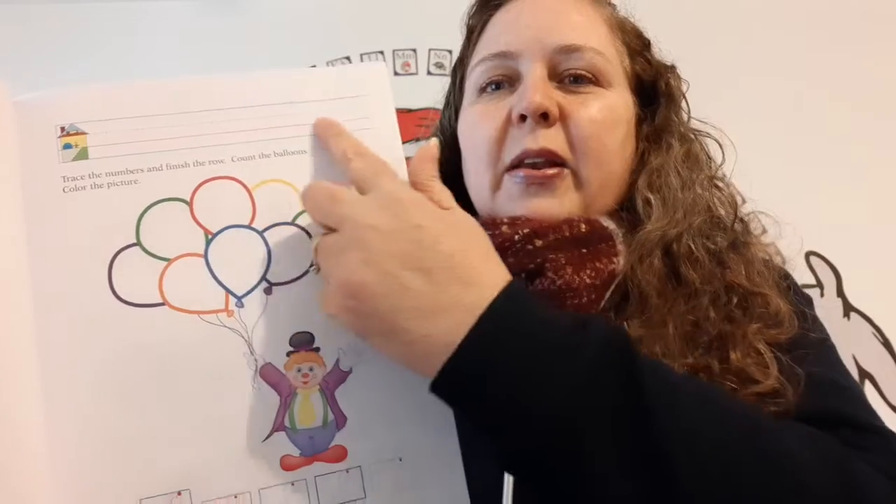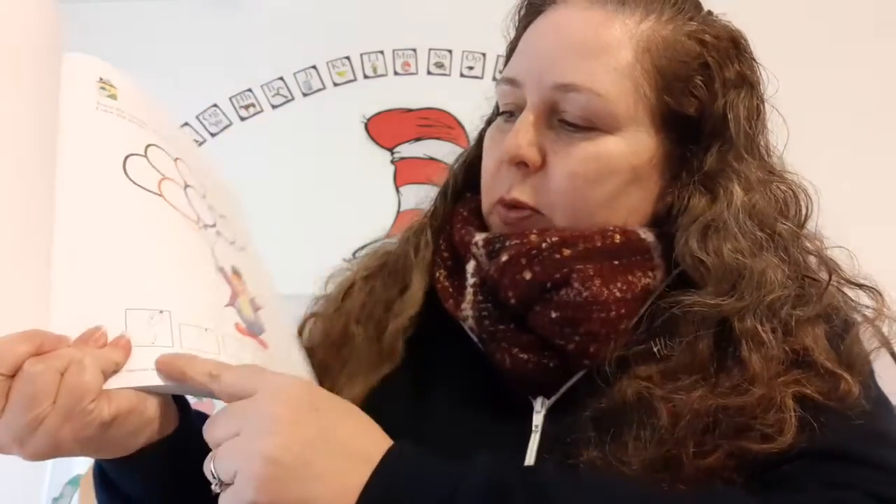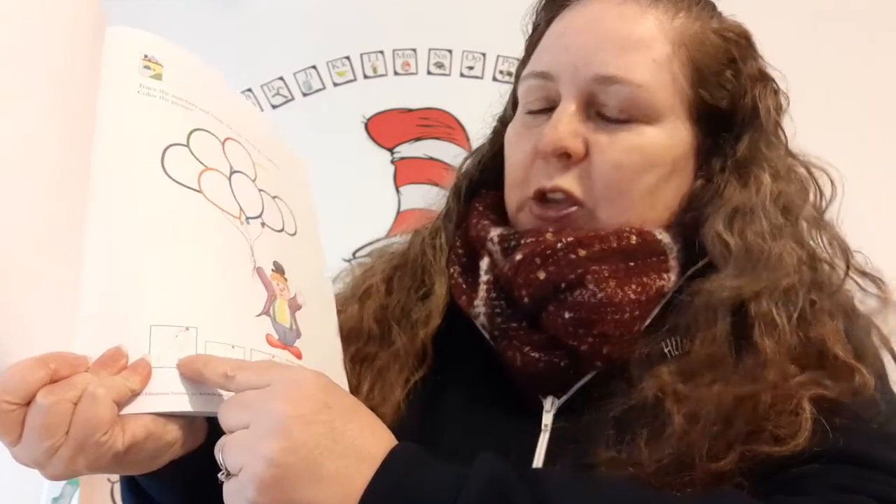Let's make sure to write our name nice and neatly at the top of the page. Okay, and it says trace the numbers. So we're doing number eight. You know how to do it? It looks like a little racetrack. That's cute. Boom, boom, boom, boom.